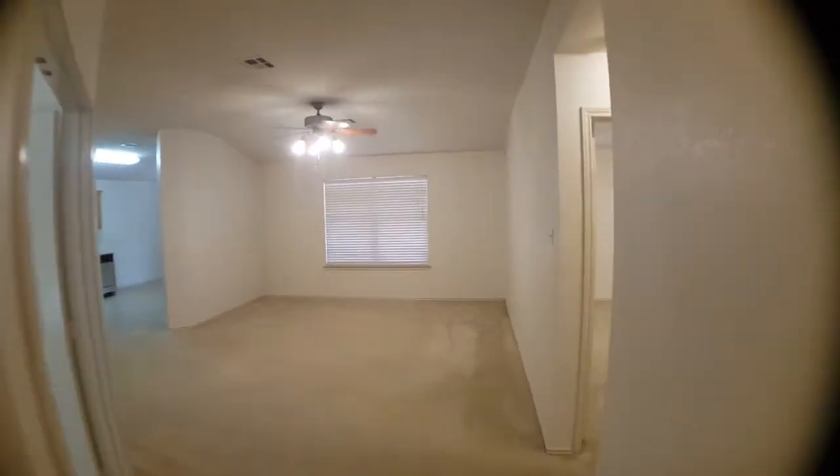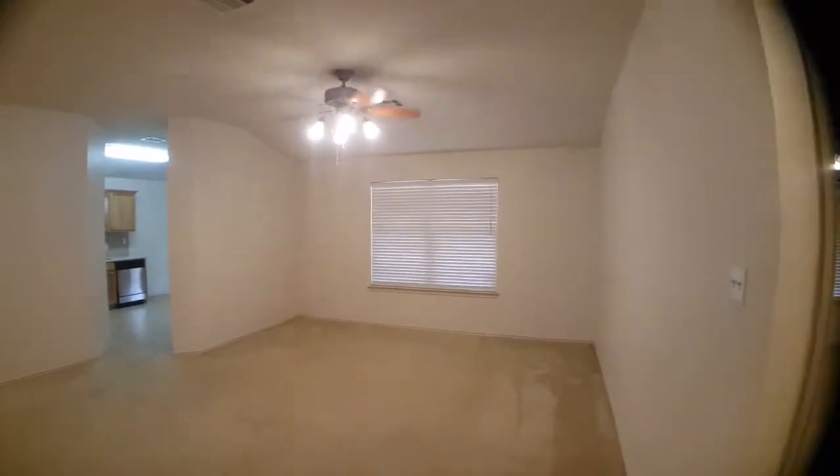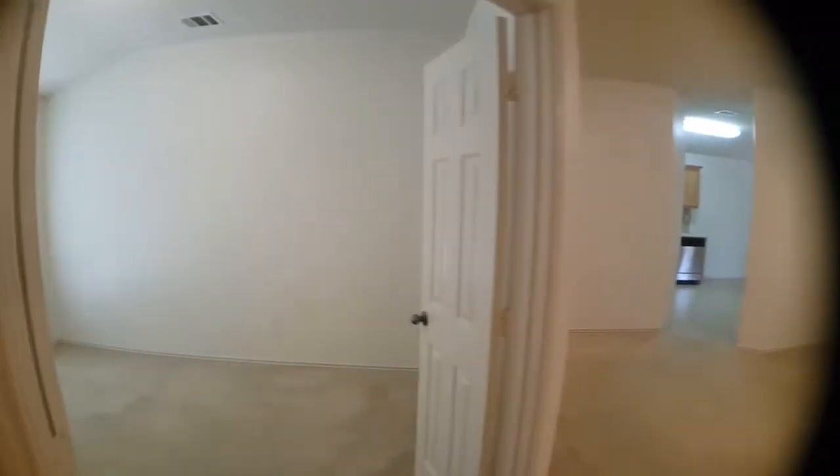When you first walk in through the front door, the first room here is gonna be the living room area. Immediately to the left is gonna be another room — it could be used for an office or den.